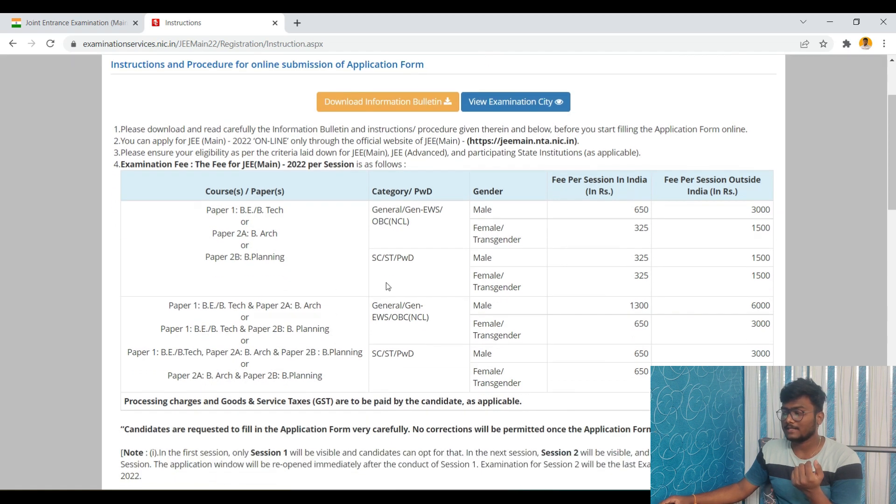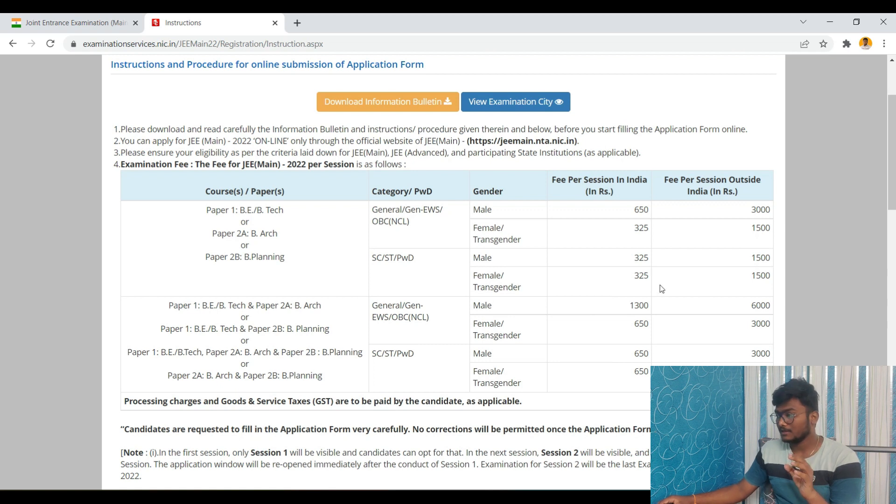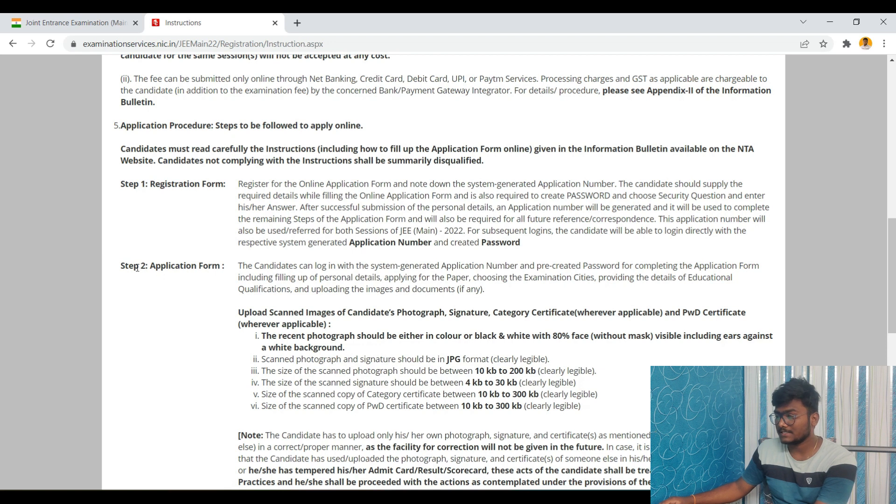For General/OBC males, the fee is ₹650; for females or transgender in General/OBC/NCL/EWS, it's ₹325. For outside-India students, it's ₹3,500. For SC/ST/PwD male and female, it's ₹325 each. If you want to write two papers, the fee for General/OBC is ₹1,300, and for females, transgender, SC, ST, and PwD it's ₹650.